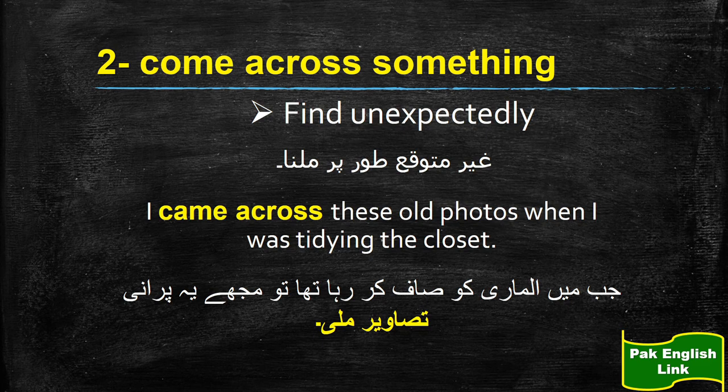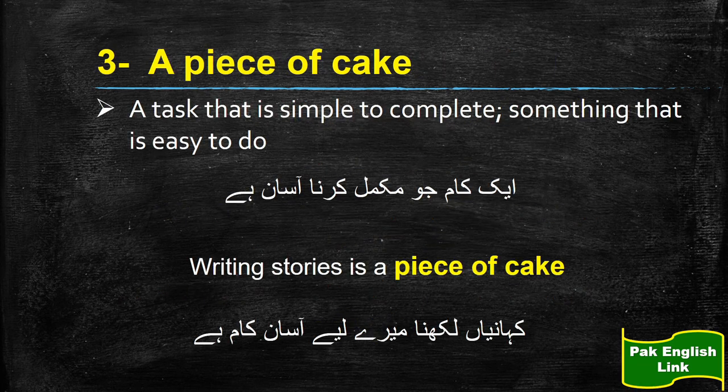Is ki misal hai: I came across these old photos when I was cleaning the closet — jab main apni almari saaf kar raha tha to mujhe ghayr mutawaqqa tawar pe ye tasweerain mili. Ya aap is ki ek aur misal le sakte hain: jab main aaj market gaya to mujhe ittifaq se ek bohat purana dost mil gaya. When I went to the market, I came across a very old friend of mine.